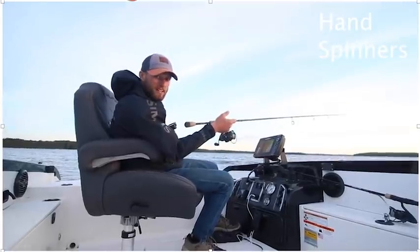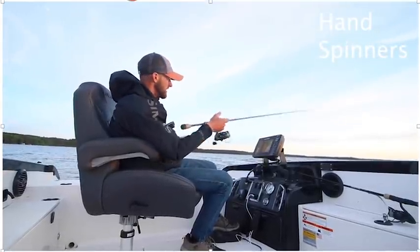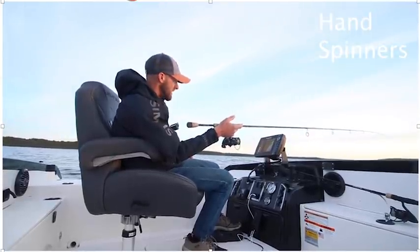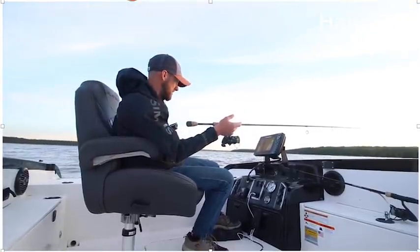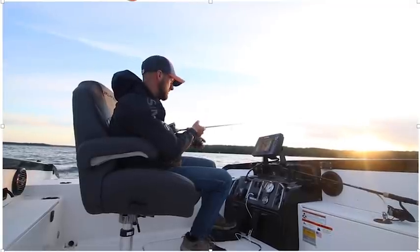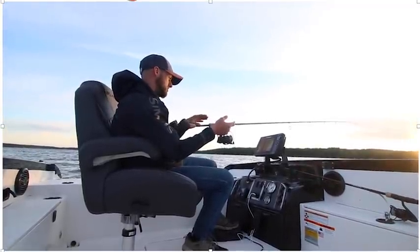If I keep hitting bottom and getting a lot of weeds, I'll take another real turn in. If when I drop my rod back I'm not hitting bottom, I'll let some line out and start over. The speed I'm running is pretty much 1.2 to 1.4 or 1.5 mph — speed is not super important when you're doing this. You're doing a lot of turning because you're following that specific edge where you think the fish are, so you're constantly reeling in line or dropping line out to keep your bait in the right zone.